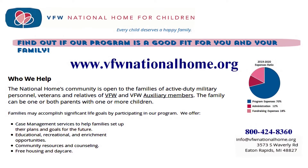The VFW National Home for Children — providing families of veterans and active-duty military opportunities for growth and development in a nurturing community. Please consider a donation to help their children and families.